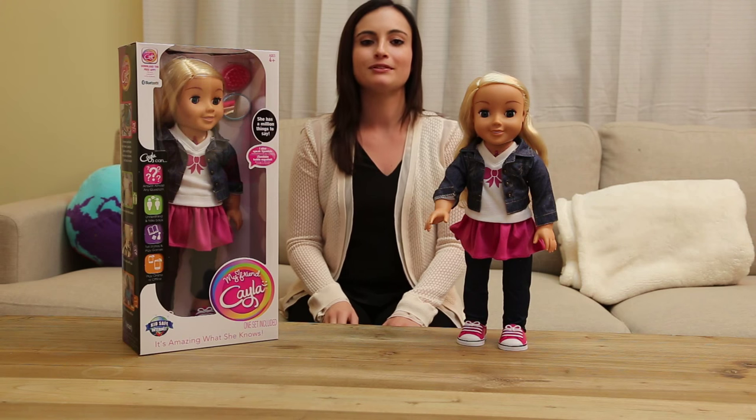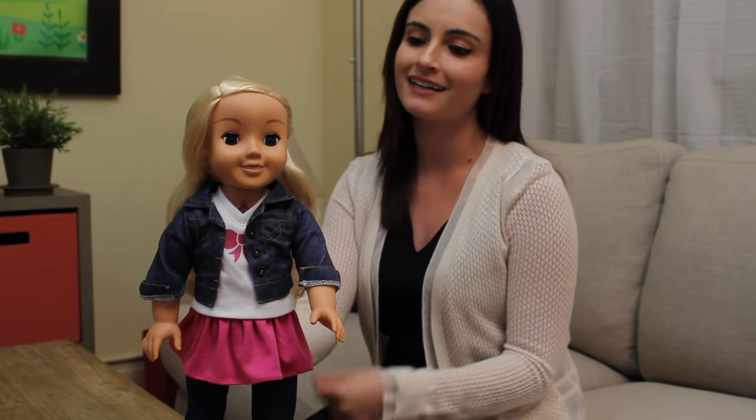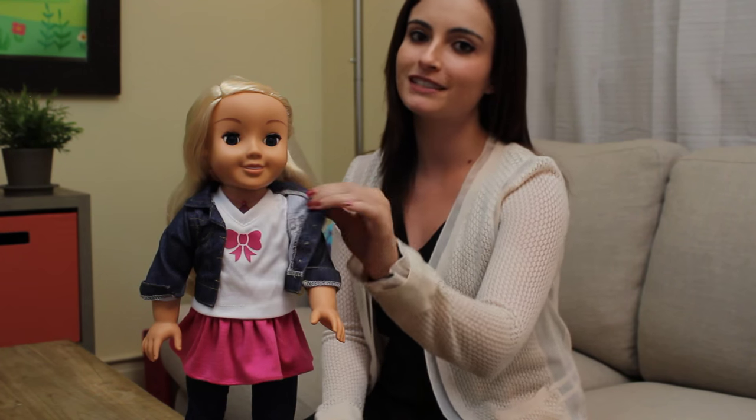Hello! Let me introduce you to my friend Kayla. Kayla is a posable doll with beautiful hair, sleepy eyes, and clothes you can change.